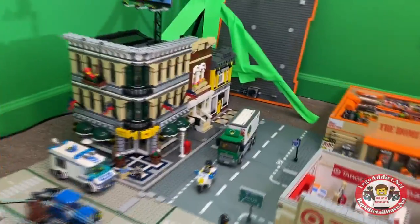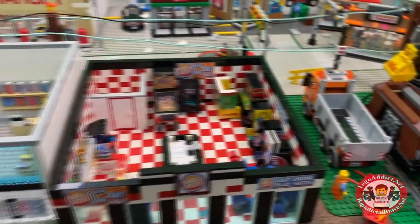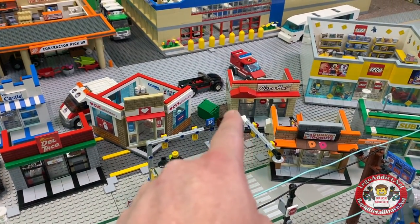Let's take a spin around the city and show you a little bit of what we've got. We still got to put the Green Grocer, Town Hall, and a couple others in here, but we've got some of our MOCs — big MOCs and mini scale MOCs.